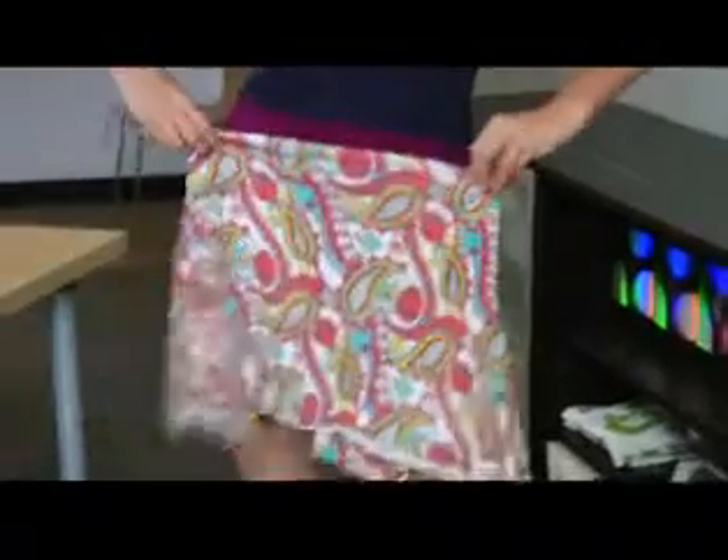Also know your body type. If you have thick hips or thick thighs, a skirt with ruffles around the edge or a loud pattern is only going to serve to make that area of your body look a lot thicker.